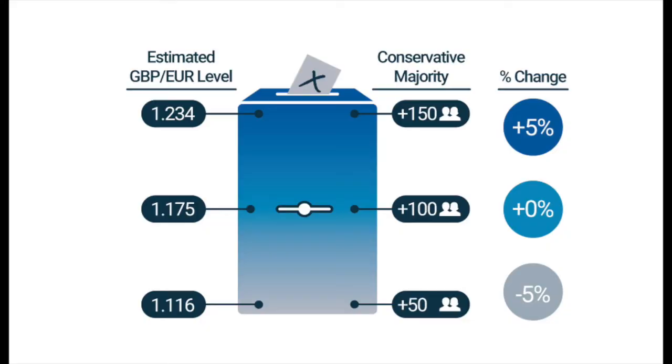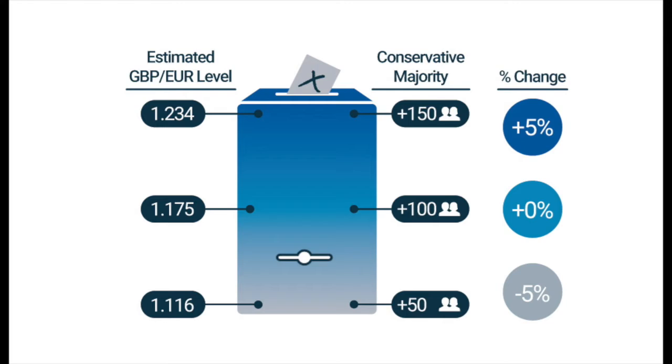In the scenario where they gain more or less seats than that, we've factored in that around 10 seats plus or minus away from the 100 mark, it's going to represent probably a 1% change in Sterling. So if they get 10 seats less than 100 — around 90 — we could expect Sterling to fall by 1%. We feel the range on this is probably 5% either side of 100, so if you're trading at roughly the 1.17 mark at the moment, you've got the potential up towards around 1.23 on the upside, and on the downside, down towards about 1.11 to 1.12.